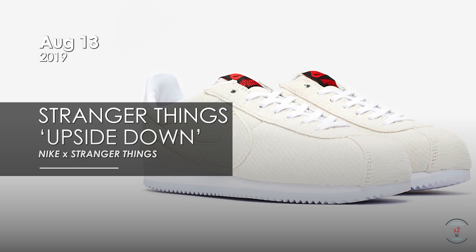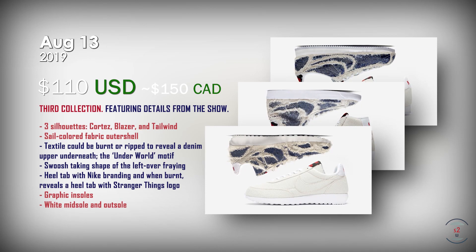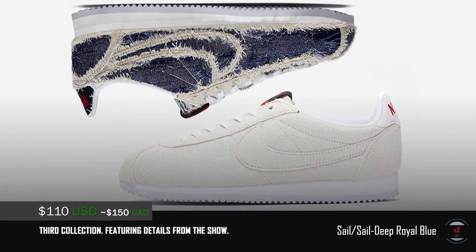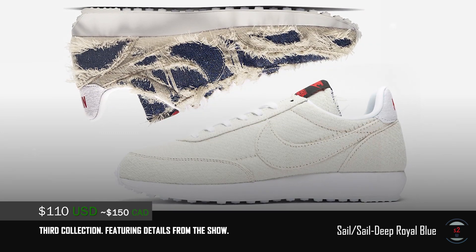On August 13th, Nike and Stranger Things are releasing their third capsule, and probably the most intriguing of them all. Named as the Underworld Collection, the Cortez, Blazer and Tailwind silhouettes are used again, but this time dressed in a sail colored fabric upper. This upper could actually be ripped or burnt, which will then reveal the hidden dark blue denim upper underneath, a motif as crazy as the Underworld from the show.